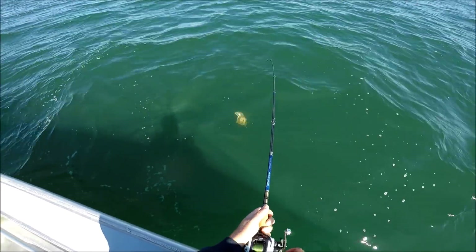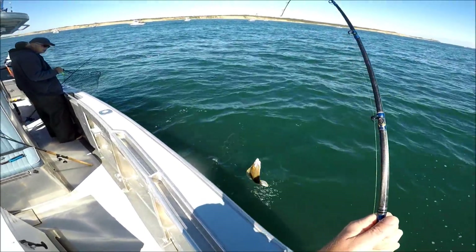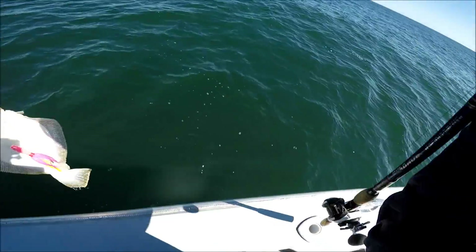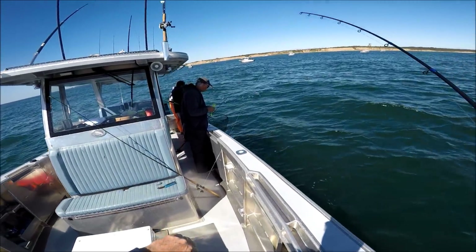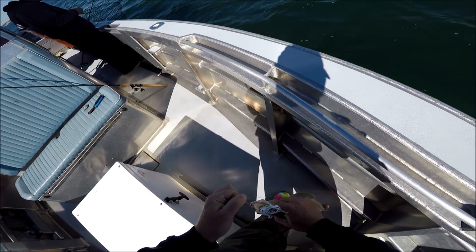We could see surfers riding those waves and we could hear them busting on the shore. As we left here and rounded a nearby point, then they really became apparent. But for us, you see what it is.